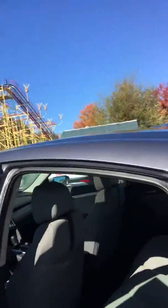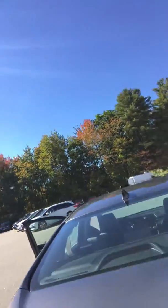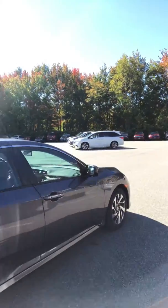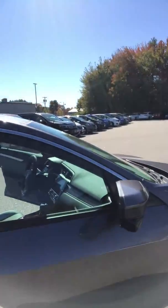I'll show you the back seat right there. This does have a big spacious trunk — plenty of space for anything you need. And I'll show you the other side of the car. This does have lane watch right there on the mirror.